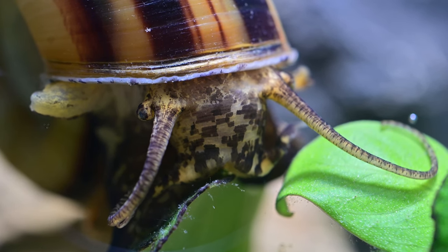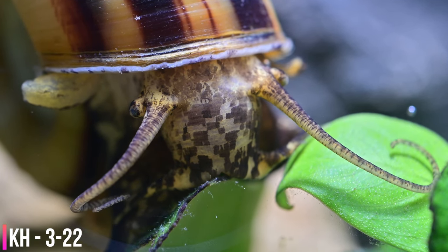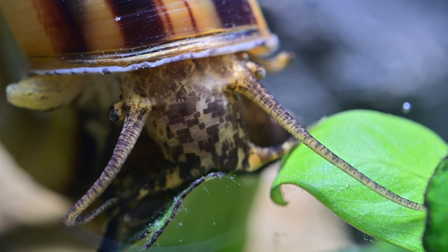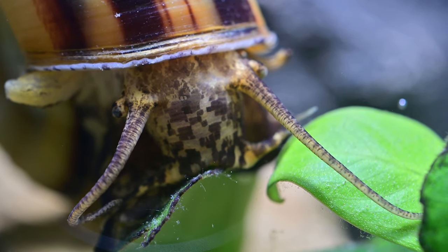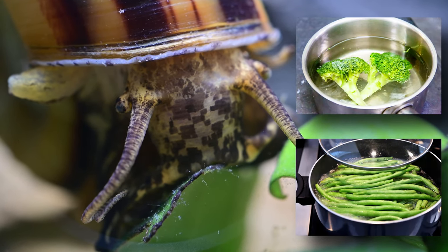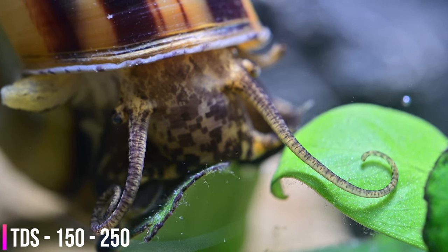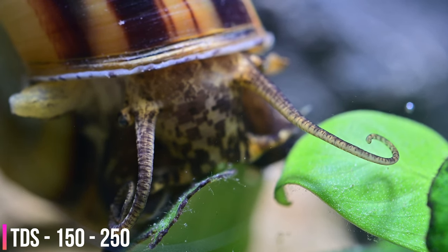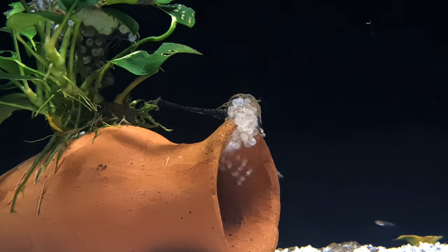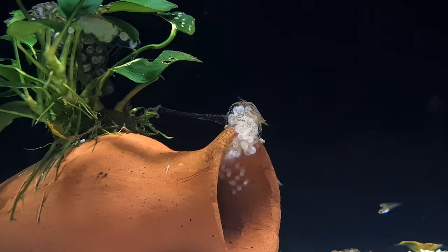Breeding Colombian ramshorn snails is simple as they are prolific breeders. All you need to do is make sure you have both males and females in the aquarium and feed them well. They seem to lay more often when given green vegetables such as blanched broccoli and green beans, as these appear to be the best trigger. Giant Colombian ramshorn snails are not hermaphrodites, meaning a single snail does not have both male and female reproductive organs. Therefore, unlike most apple snails, they will lay their eggs in disc-shaped clutches below the waterline on virtually any decorational plant or generally the aquarium glass.